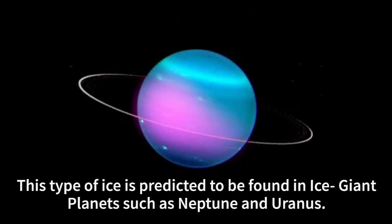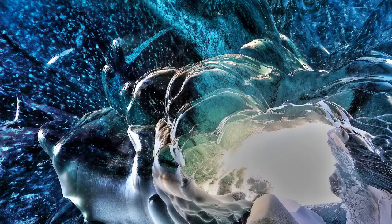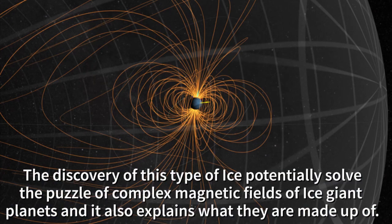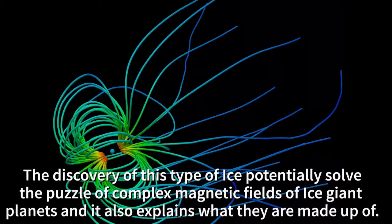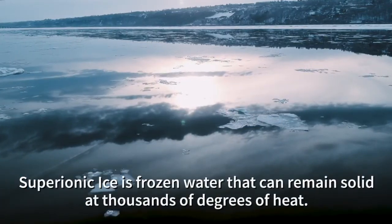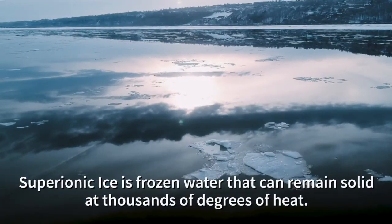The discovery of super ionic ice or water potentially solves the puzzle of complex magnetic fields of ice giant planets, and it also explains what they are made up of. Super ionic ice is a frozen water that remains solid at thousands of degrees of heat.